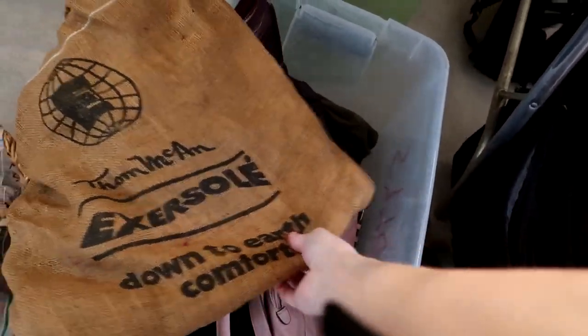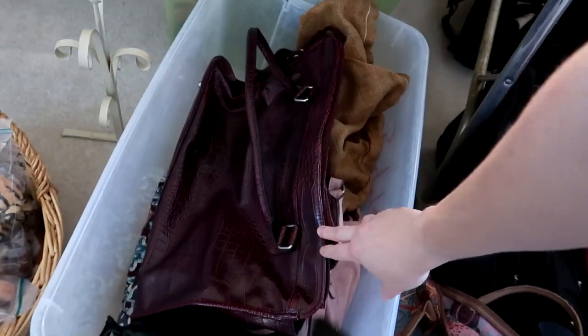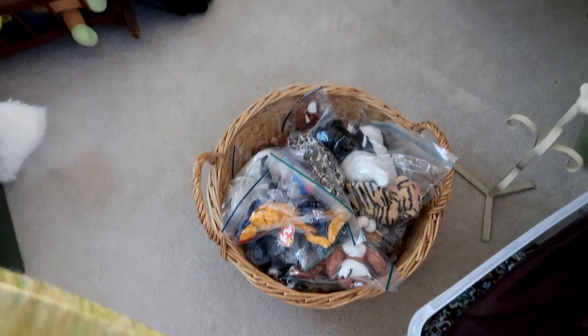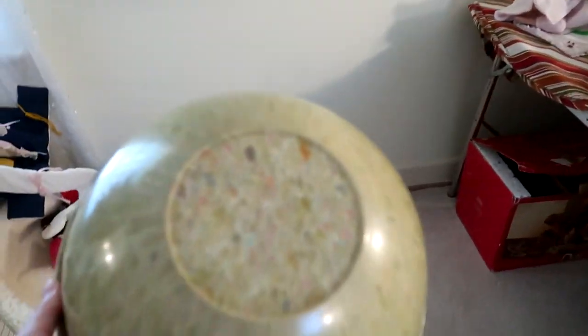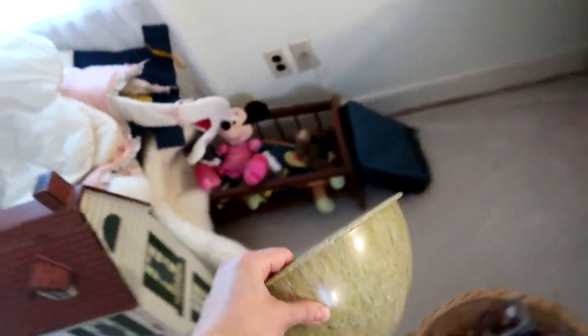I saw this and thought it might have been an old feed sack, but I actually have no idea what this is — it's for a pair of shoes. I could have bought it and used it as a grow bag, but I left it behind. I got some Ty Beanie Babies, and the only valuable thing I found in this room I will talk about at the end. I love little estate sales like that. I paid $9.25 for everything, and I made out — I didn't get that much stuff, but what I did get I'm very happy with.